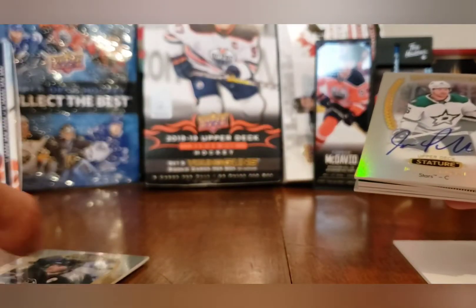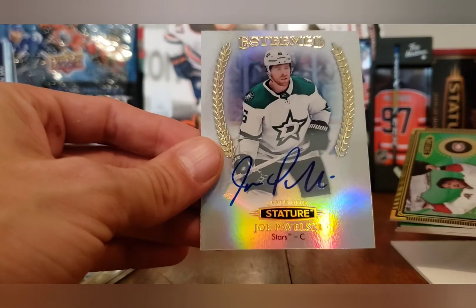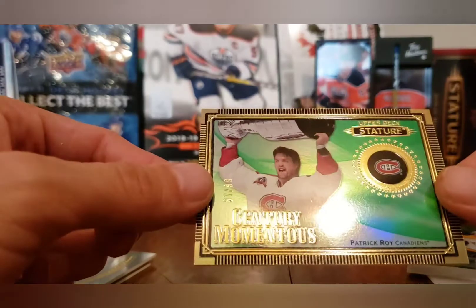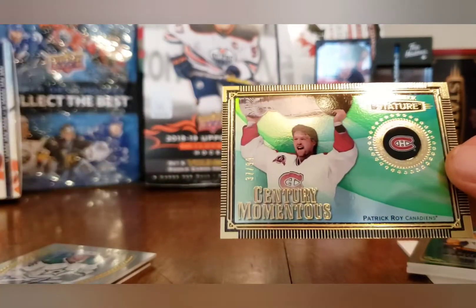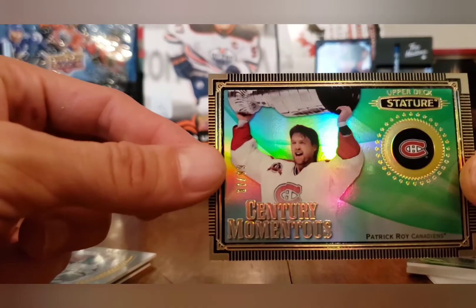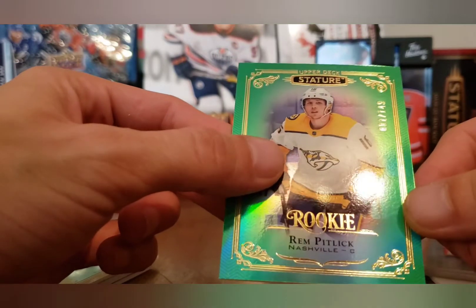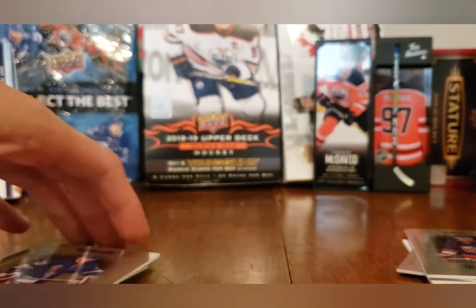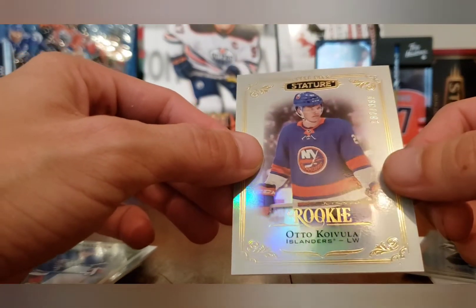So we got our Rookie Reliance of Kubalik, our Jaromir Jagr number 47 of 85 — really hard to tell if it's 85 or 65. We got our Joe Pavelski Esteemed Stature auto, not numbered, but still a very nice star player auto — my favorite card of all the Statures so far. Patrick Kane Sanctuary Momentous 37 of 99 — amazing hit for the PC, I got two of these now. Then we got a Rem Pitlick numbered 81 of 149, and an Adam Fox numbered 376 of 399 basic rookie, and an Auto Koivula rookie numbered 162 of 399.